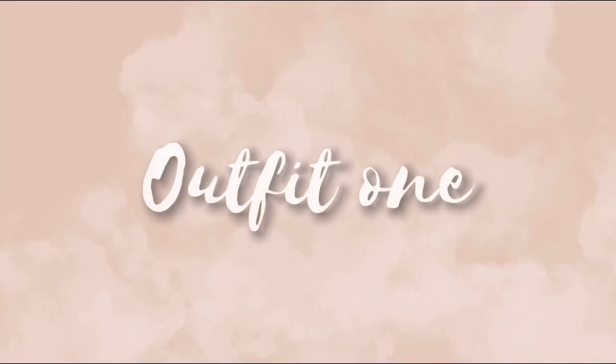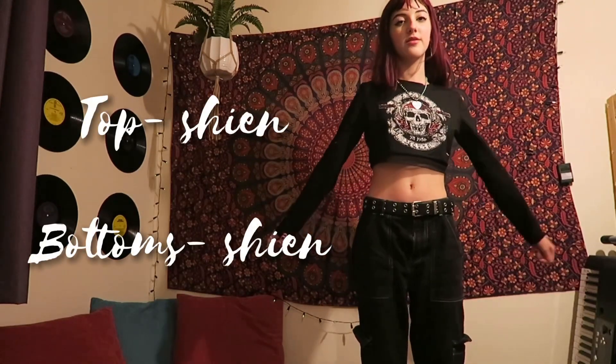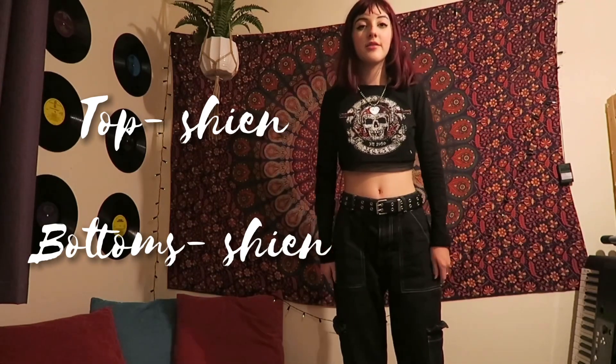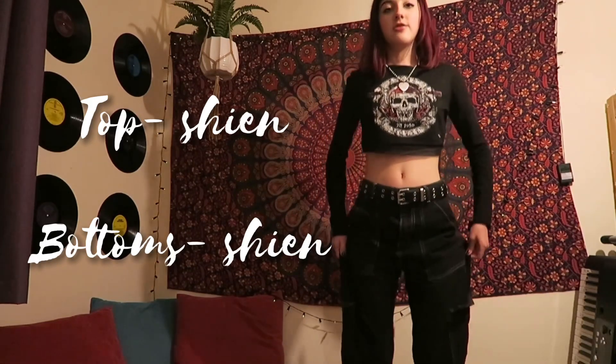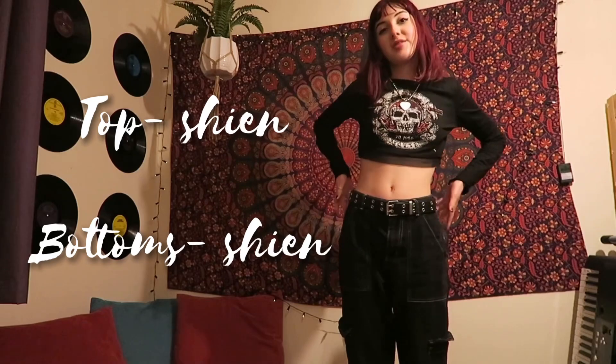I'm just going to put together outfits and show you guys what I would wear, so I hope to give you some inspiration. This is the first outfit, it's kind of a casual one. I'm wearing this top from Shein — it's like a skull kind of top and it's got mesh on the bottom, and it's long sleeve. Then I'm wearing my black cargo pants, they're like jeans and they've got loads of pockets, and they're really baggy. I partnered them with this belt which is also from Shein.